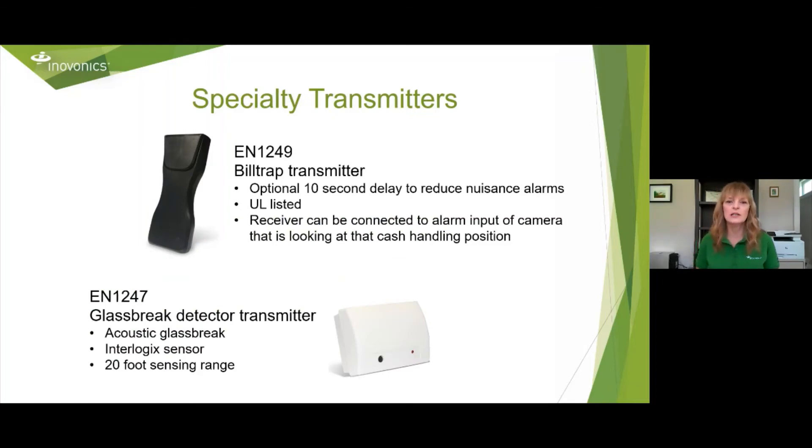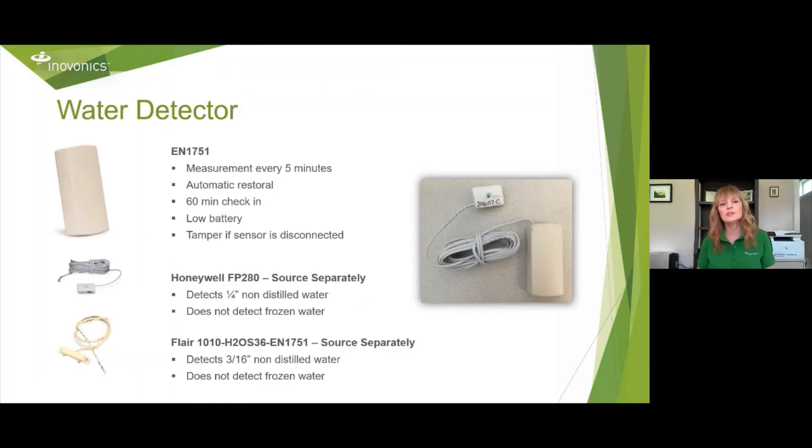Our specialty transmitters include the EN1249 bill track transmitter with an optional 10-second delay to reduce false alarms. It is UL listed and the receiver can be connected to an alarm input of a camera looking at the cash handling position, or connected to a DVR set to record. The EN1247 glass break detector is the Interlogix acoustic glass break detector with a 20-foot radius. We also have the EN1751 water detector — measurements taken every five minutes, automatic restoral, a 60-minute check-in, and you will get a low battery or tamper alert if the sensor is disconnected. Two sensors can connect to it: the Honeywell FP280, which detects a quarter inch of non-distilled water, and the FLIR 1010-H2O-S36-EN1751, which detects 3/16 inch non-distilled water. Neither works with frozen water or ice, and they are sold separately.